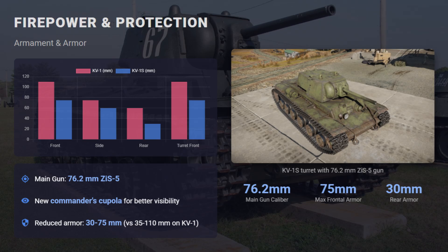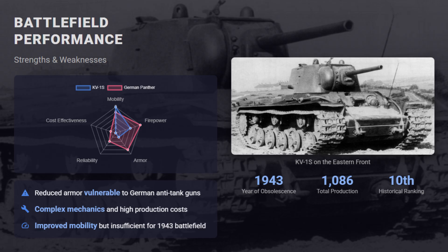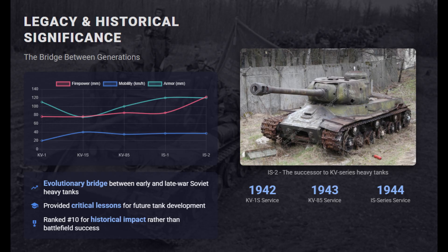With around 1,100 produced, its thinner armor soon proved inadequate against more powerful German guns, and its mechanics remained complex and costly. Despite limited success in battle, the KV-1S played a crucial role in Soviet tank evolution. It marked the first real step toward prioritizing mobility, leading directly to the IS series tanks that would define Soviet heavy armor in the later stages of the war.